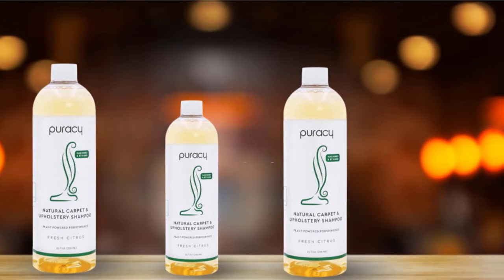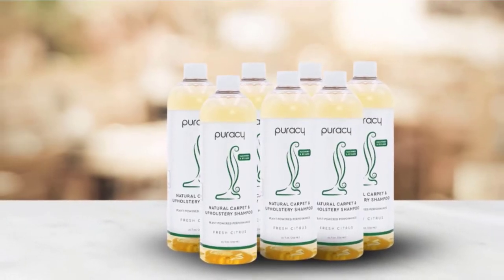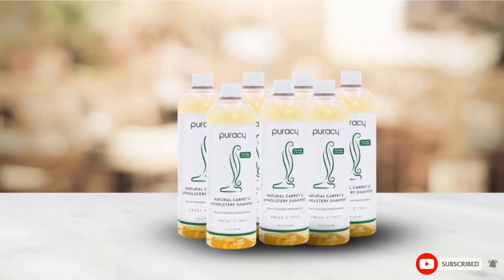Reviewers love that Puracy Natural Carpet Detergent cleans up pet accidents with no danger of irritants or chemicals. It has a light, clean scent that smells fresh and works on nearly any material.